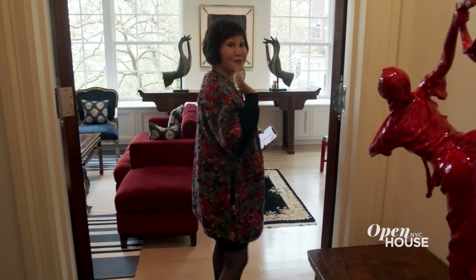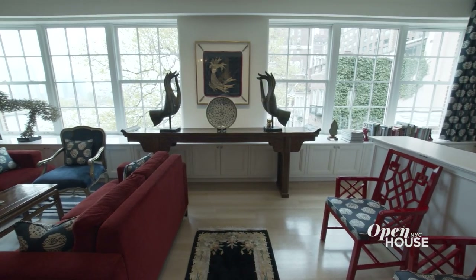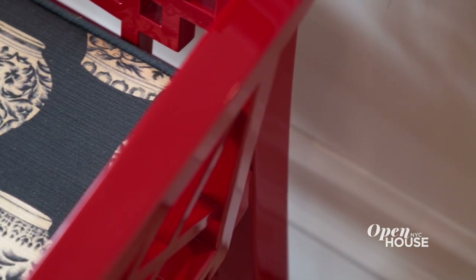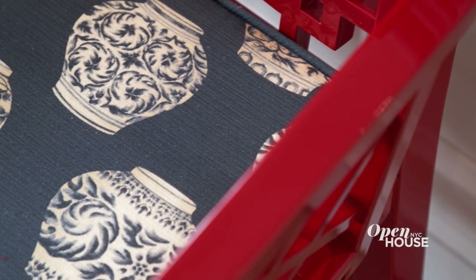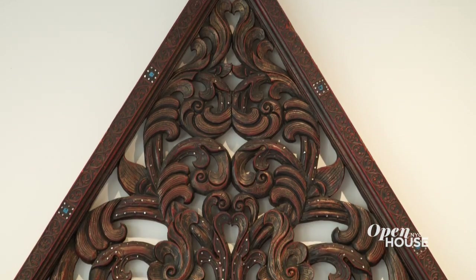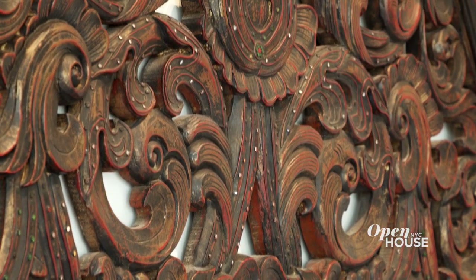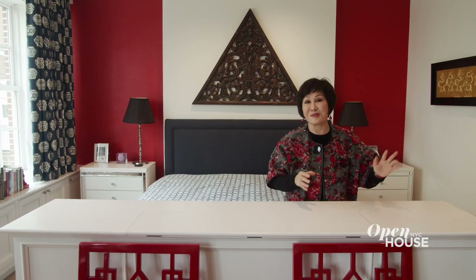This is my bedroom. It has a huge panoramic view of New York. I happen to like red very much, and I like a mixture of red and blue. So this room is basically red and blue. This piece of sculpture is from a Thai house — I bought it when somebody demolished a house in Thailand. This is a completely functioning one-bedroom apartment.